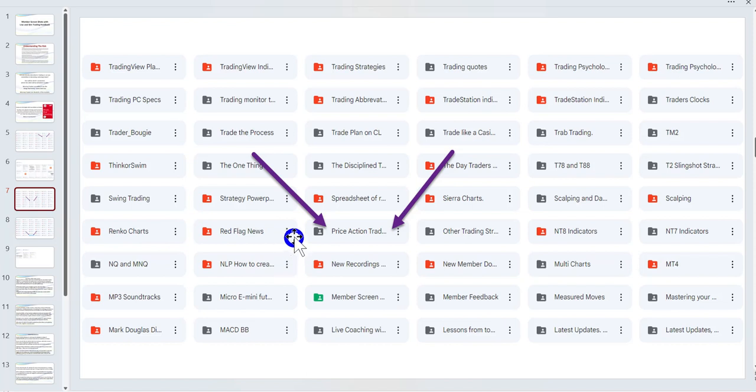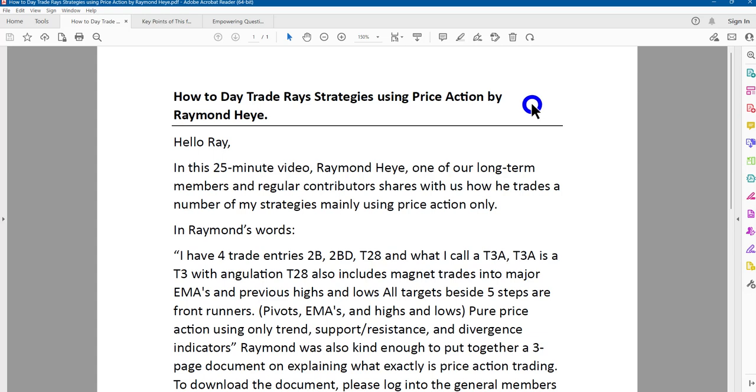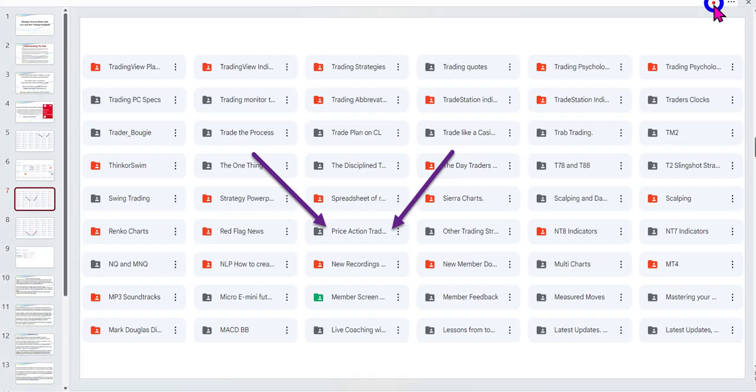A few days ago, Raymond was kind enough to provide a video he recorded on how he trades my strategies using price action. Within that folder there is a link to that recording, and a handout — 'How to Trade Ray's Strategies Using Price Action by Raymond H.' It's a 25-minute video where he talks about the T3 with angulation and a lot of other things. A big thank you to Raymond. He also prepared an excellent three-page document on price action that I know you'll find very interesting.